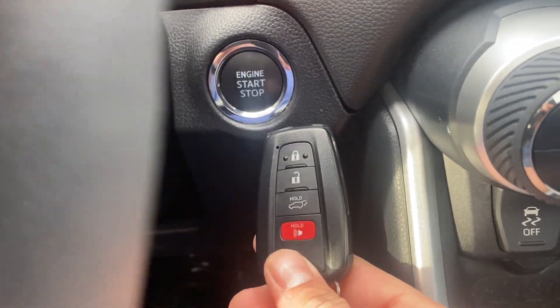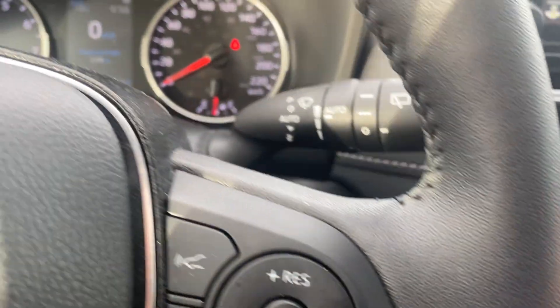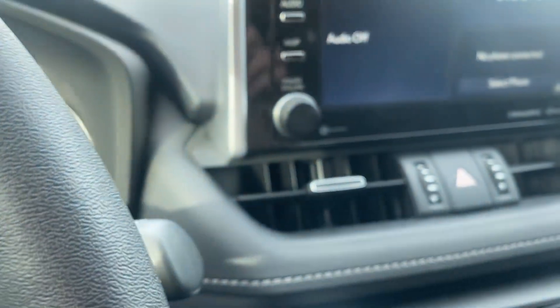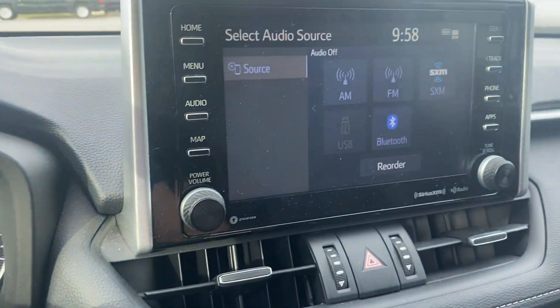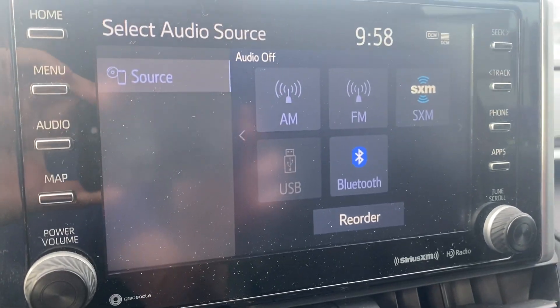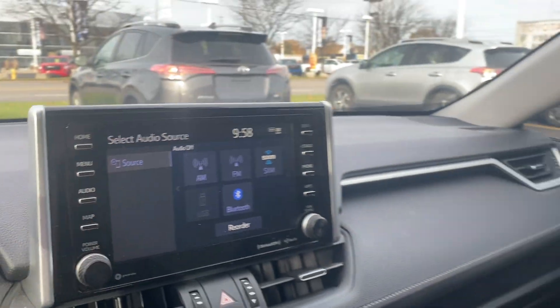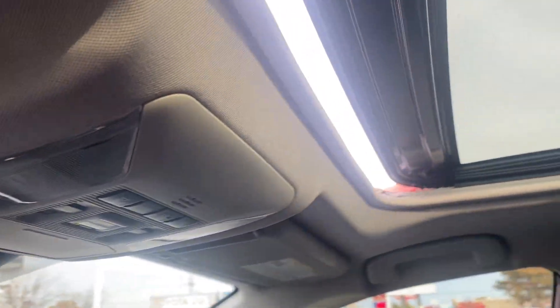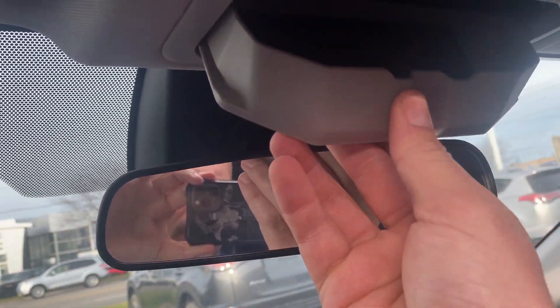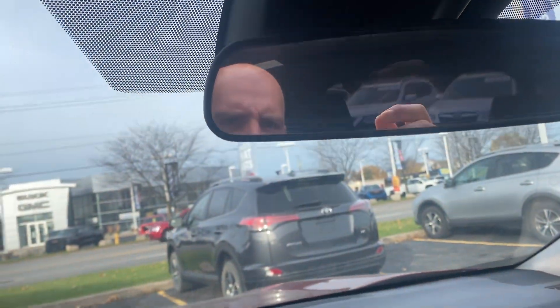The vehicle comes equipped with push-button start. For audio controls, you have the option of AM, FM, Sirius Satellite, Bluetooth, and USB. We also have the one-touch powered sunroof and a little bit of overhead storage for sunglasses.